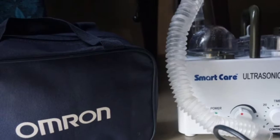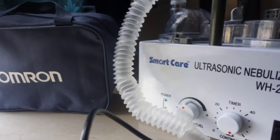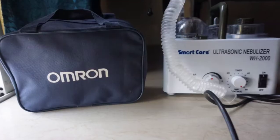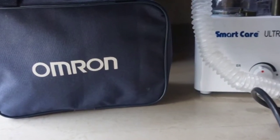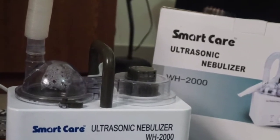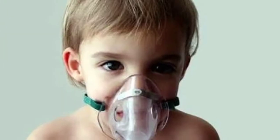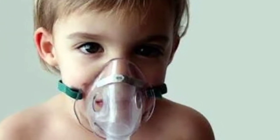We'll cover what nebulizers are. If anyone has no idea, nebulizers are a type of breathing machine that converts liquid medicine into a mist form for inhalation.